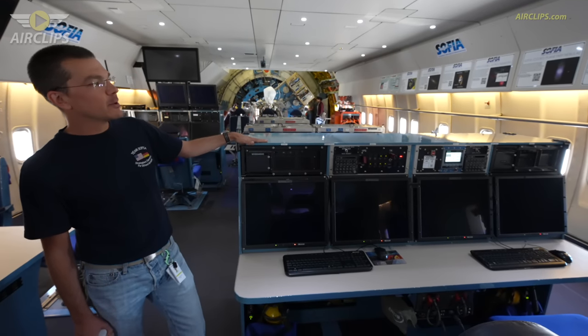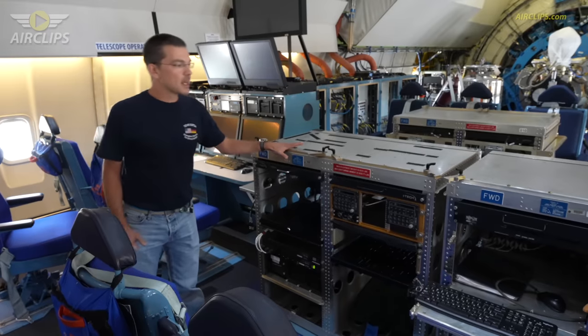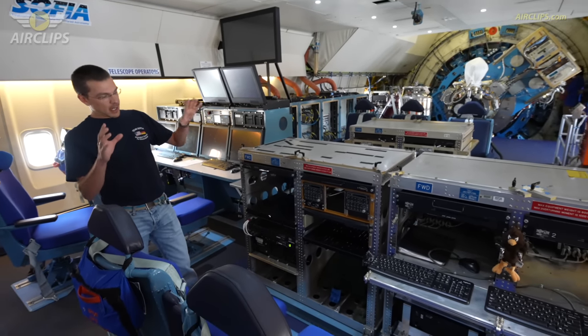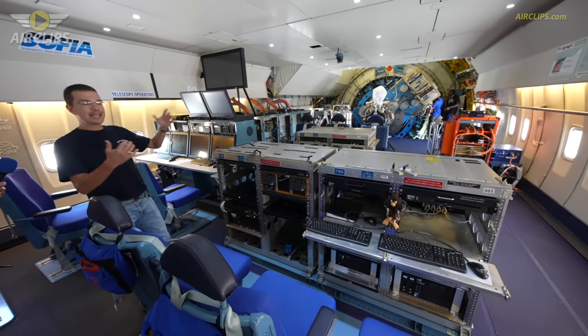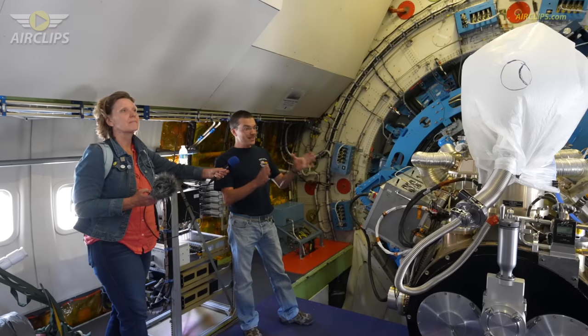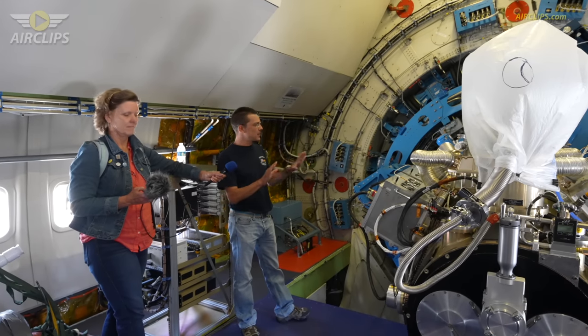This station is for the mission director and the mission director 2. This station is for the science instrument, and those computers are what actually control the science instrument, take in all the data, and store the data. So this is now why we're here and why we're doing all this.